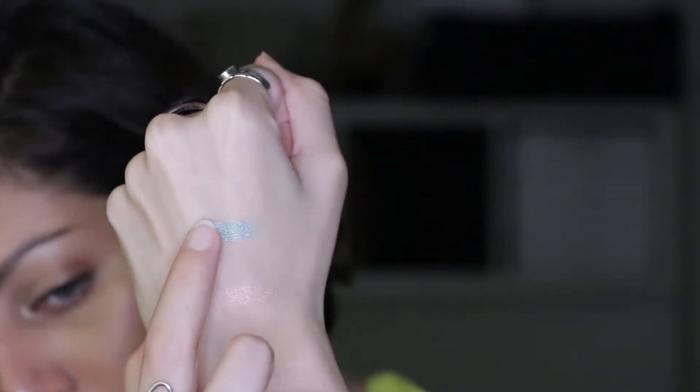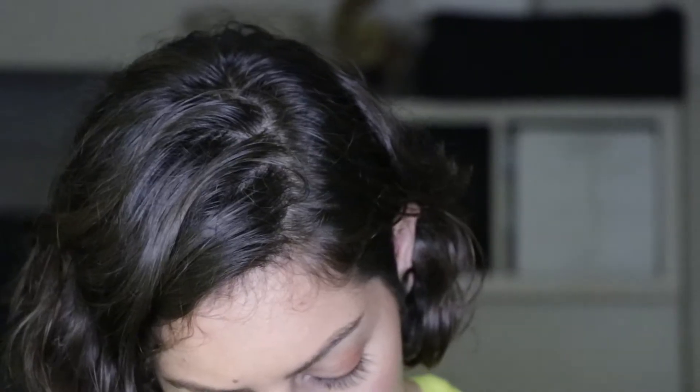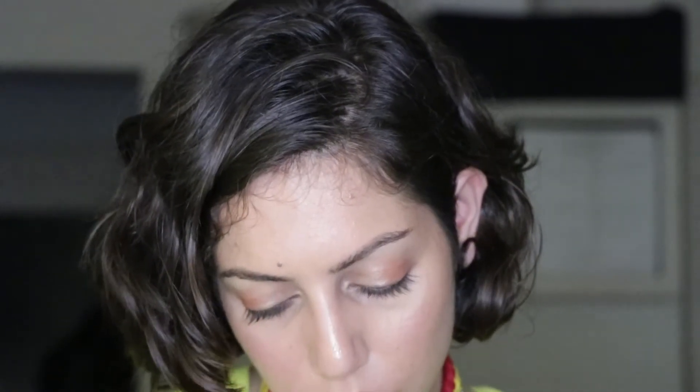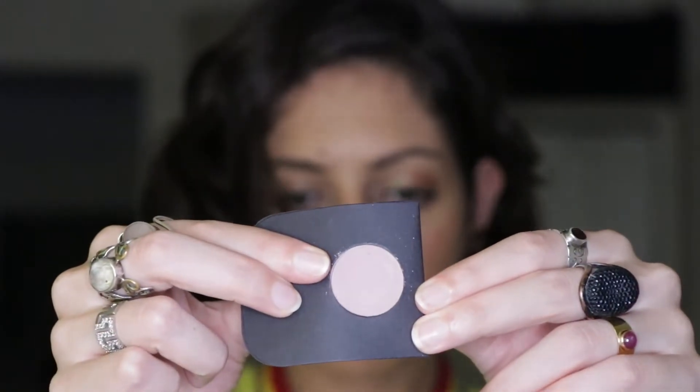That's the highlighter — and this is one of the eyeshadows I swatched earlier, you can see how pigmented it is. You really need a very light hand to use these. The formulation is beautiful and they blend very well. I'm going to show you some matte shadows — I was so amazed with the pigmentation. I'm going to swatch this color called Pandora.